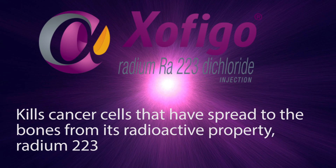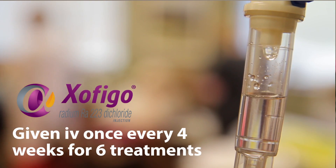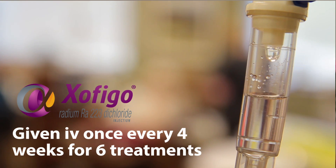Zofigo is an alpha particle emitting radioactive therapeutic drug. It kills cancer cells that have spread to the bones from its radioactive property, radium-223. It is designed to treat bone metastases, but not to treat other areas of prostate cancer. It is given intravenously once every four weeks for six treatments.